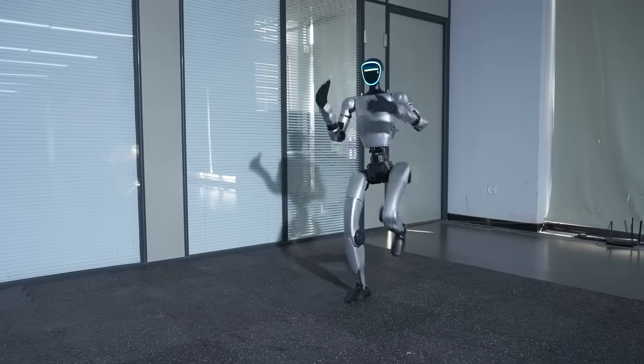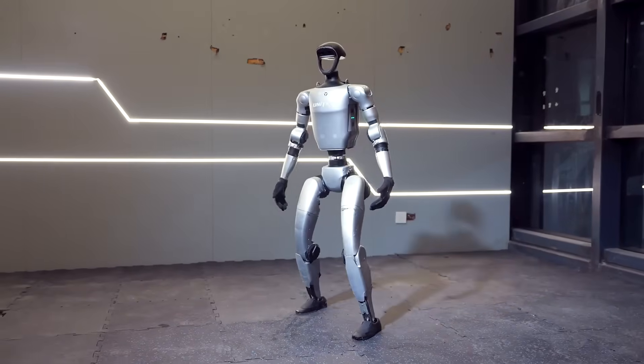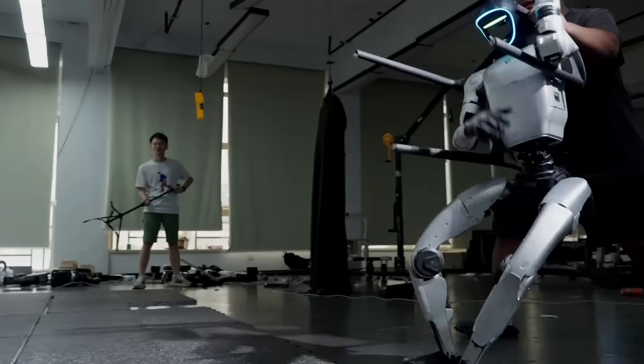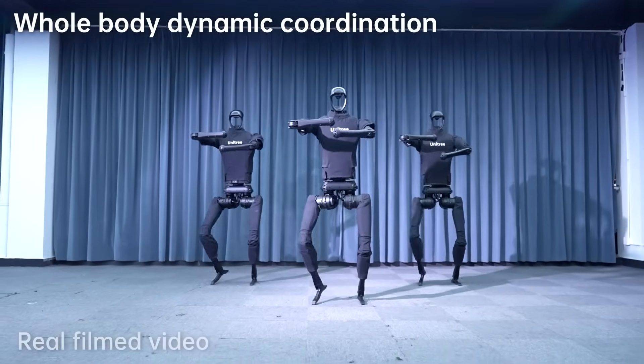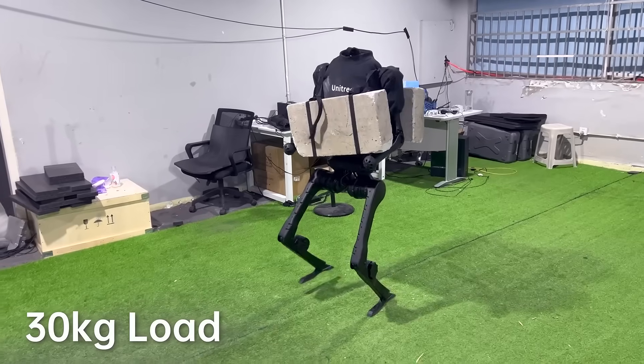Would you trust a robot that can kick, flip, and fight back? Drop 'awesome' if you love it, or 'scary' if it's too much. And if you think that stumble was concerning, wait until you hear what happened with the bigger, more powerful H1 model when it entered competitive races and factory tests.